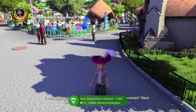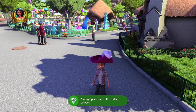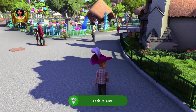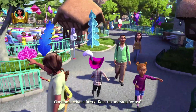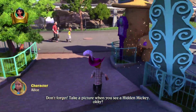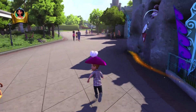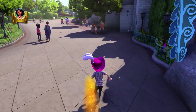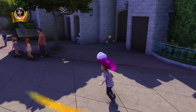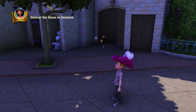And look at that — we got the 'Hidden Mickey Investigator' achievement: photograph half of the Hidden Mickeys. Very nice! I wasn't expecting that because I didn't get it on my practice account. Normally it's really easy to hear and I get super excited whenever I hear it, so I shouldn't have forgotten about that.